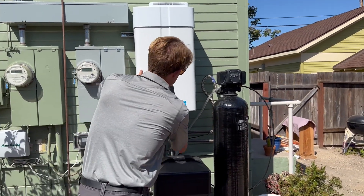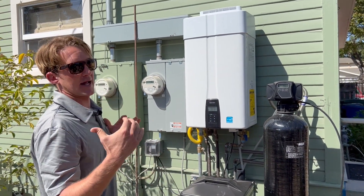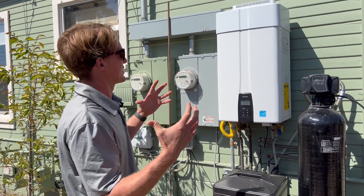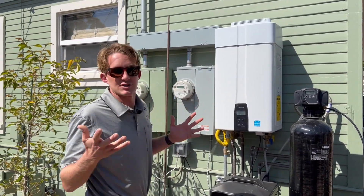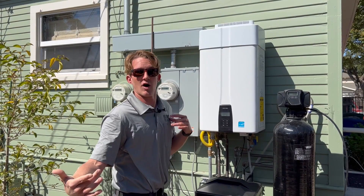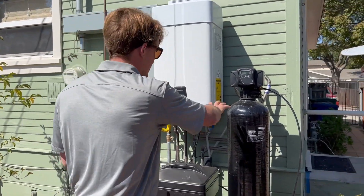Checking the water heater — I'm looking for any leaks and checking the data tag to identify the age. A big aspect of the home inspection is letting clients know the age of their major systems — water heaters, furnaces — because there's a good average life expectancy for these. A water heater is about 12 years. If it's five years old, that's fine, but if it's 25 years old, it's still working but you're on borrowed time.